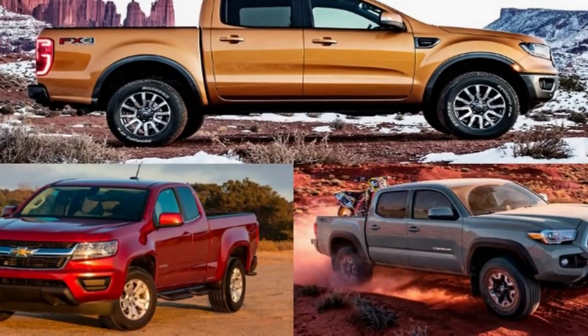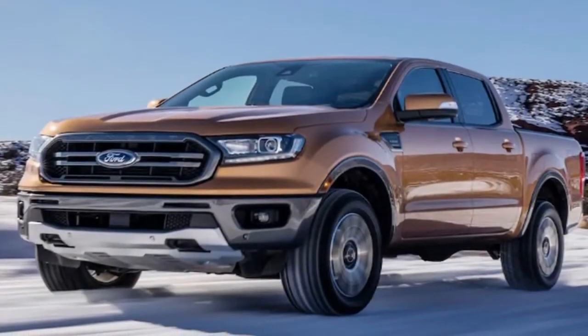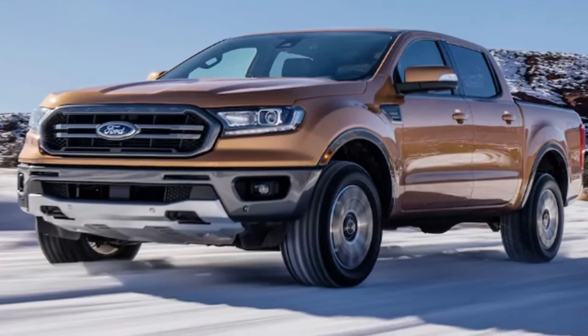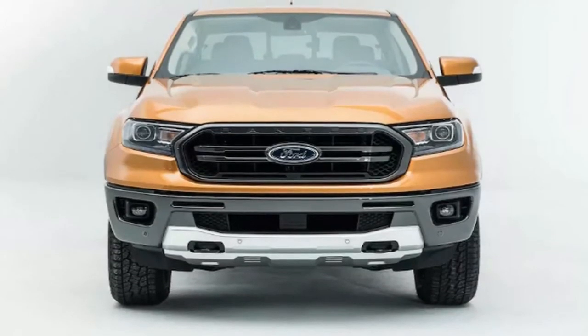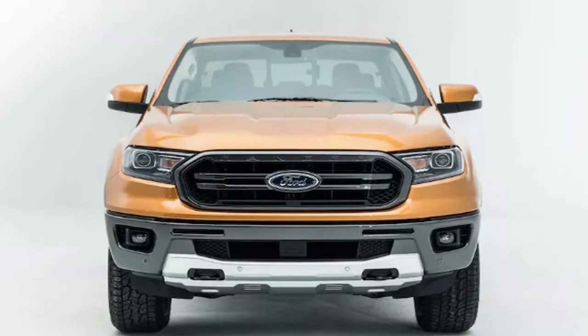When viewed from the side, all three trucks feature a belt-line kick-up at the bottom of the rear door window, or rear quarter window in the case of a regular cab variant — a styling trend that has become all too common among pickups. The Ranger has a vent on the front fender below the A-pillar that helps differentiate it from the other two trucks, but otherwise all three mid-sizers look pretty similar from this angle.